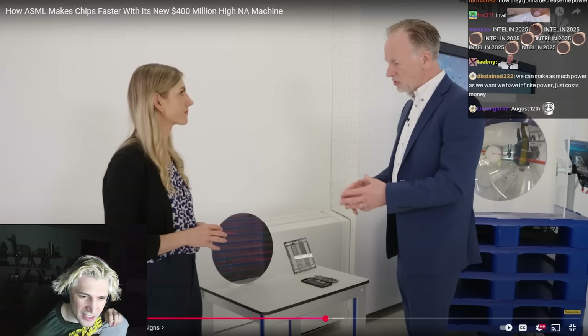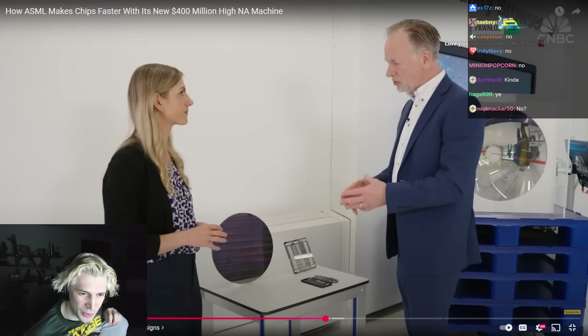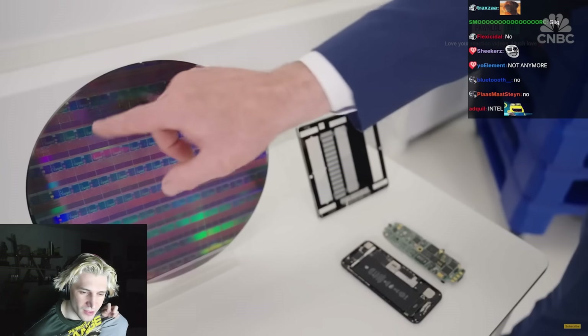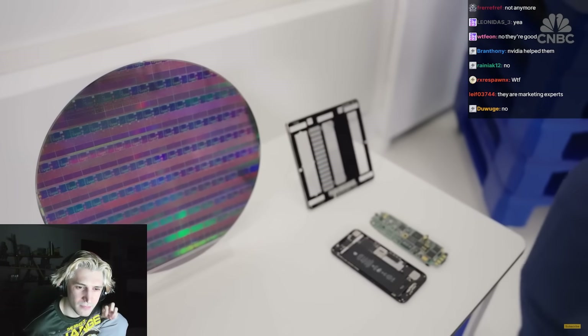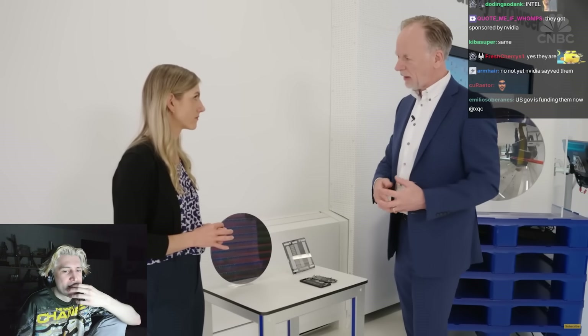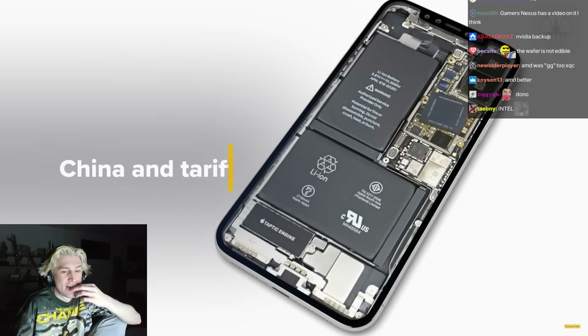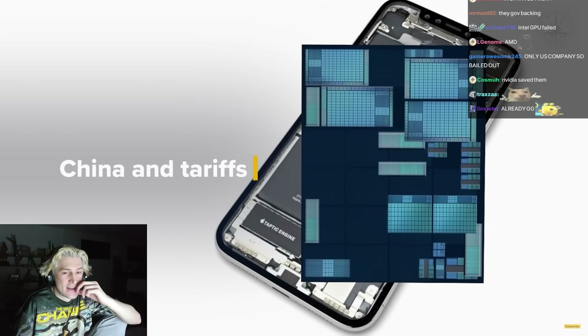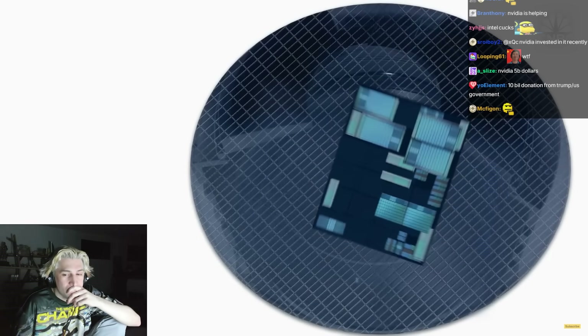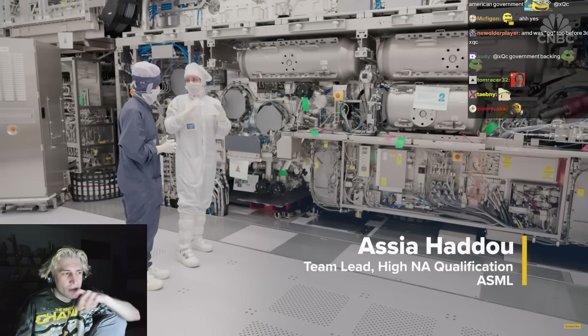High-NA means two things: first and foremost, shrink — and secondly, by avoiding multiple patterning, you can make chips faster and with higher yield. In reality, every chip is made using multiple different lithography techniques at different resolutions. Every chip consists of around a hundred different layers, most of which are actually made with smaller systems.